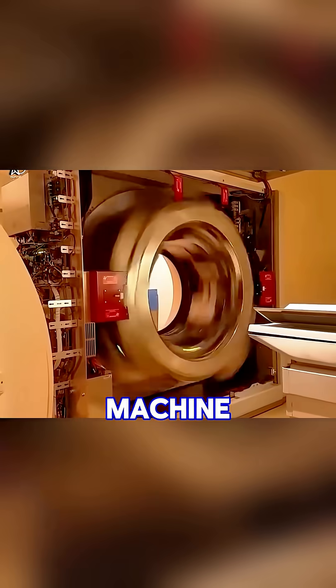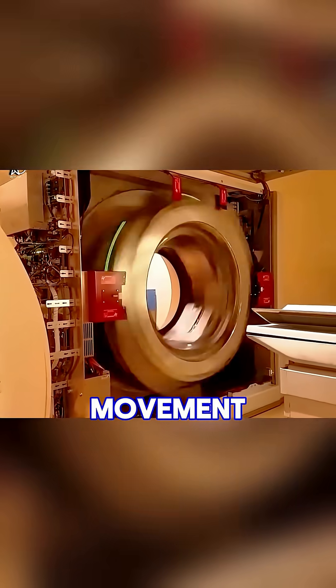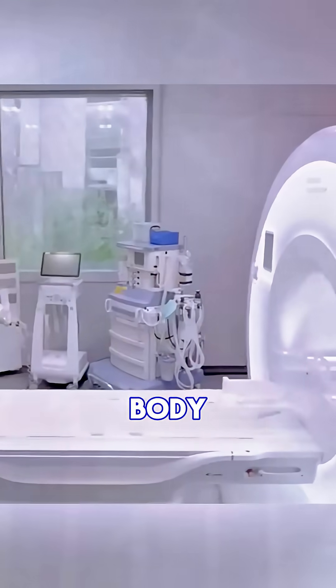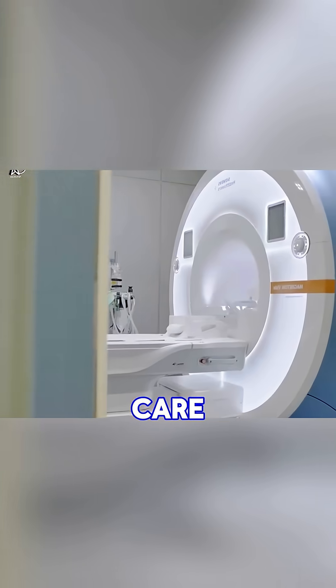Inside the machine, there's no radiation. It works differently — MRI uses the movement of atomic nuclei to create detailed pictures of your body. It's safe, advanced, and life-saving, but only when handled with extreme care.